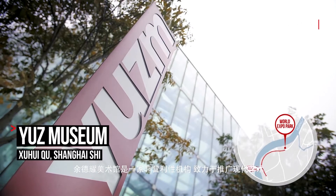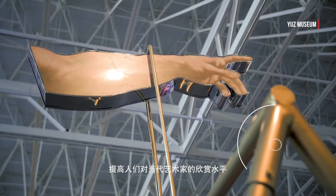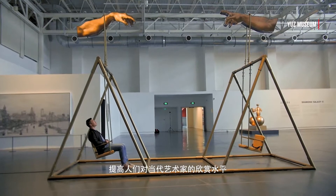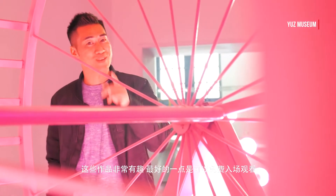Yuz Museum is a non-profit organization focused on promoting modern art and enhancing people's appreciation of contemporary artists. The pieces are always so interesting — and the best bit? Admission is free.